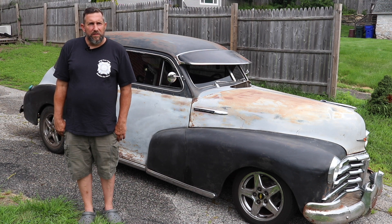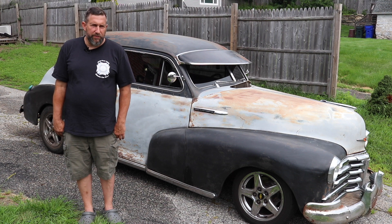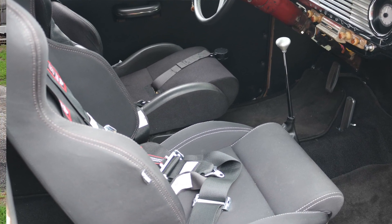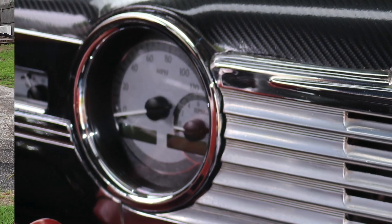So what did you do? I had the original rear seat redone, kept the headliner and door panels stock-ish, but I put aftermarket front seats in it. I modernized the gauges — I put Dakota Digital gauges in it.